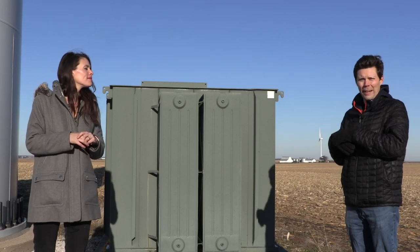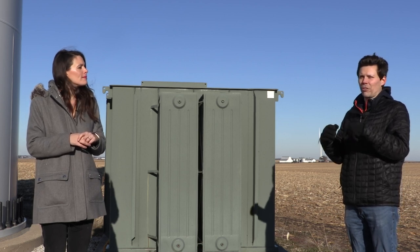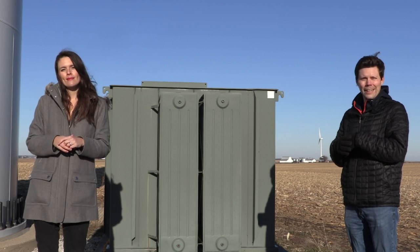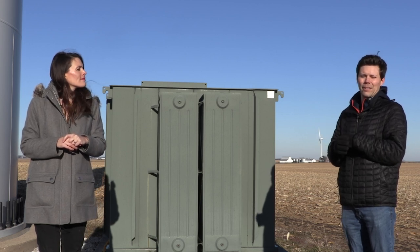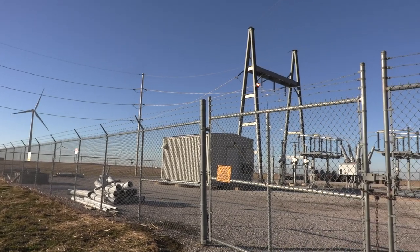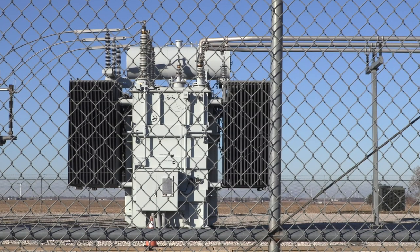These wind turbines here in Camp Grove were installed back in 2007. The first wind turbines to generate electricity here in Illinois were installed in 2003. And the very first wind turbine built to generate electricity was built way back in 1887 in Scotland.